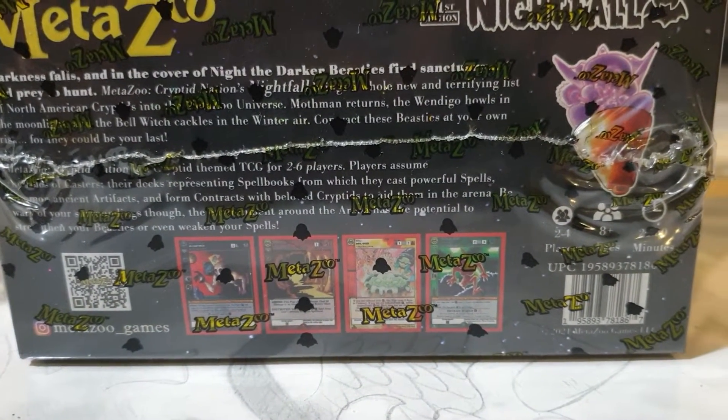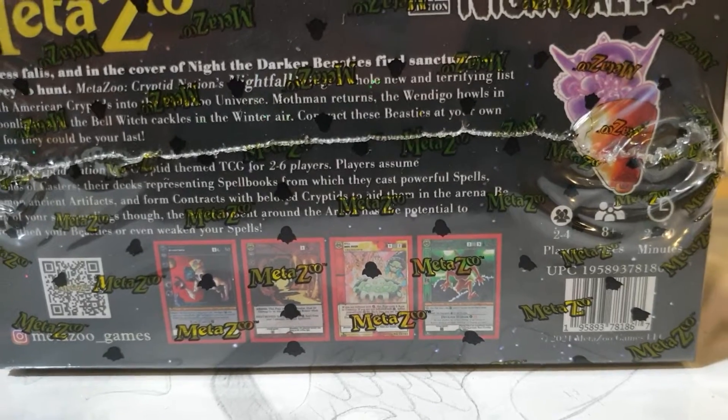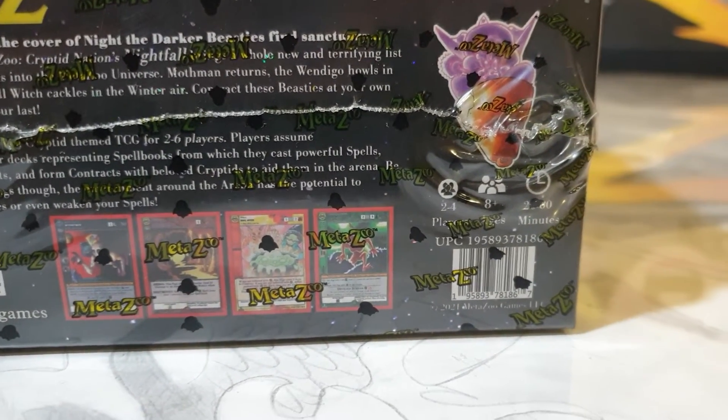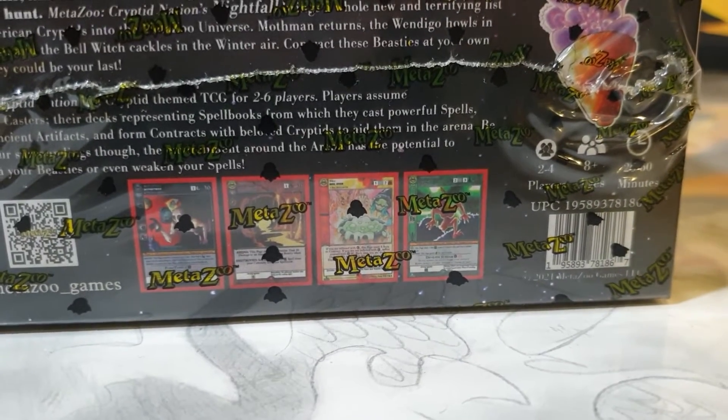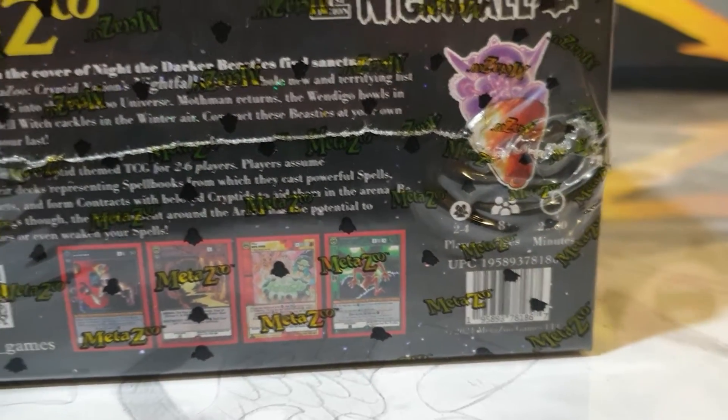MetaZoo Cryptid Nightfall. Something whole new and terrifying lists North American cryptids into the MetaZoo universe. I'm trying to read through the seal.